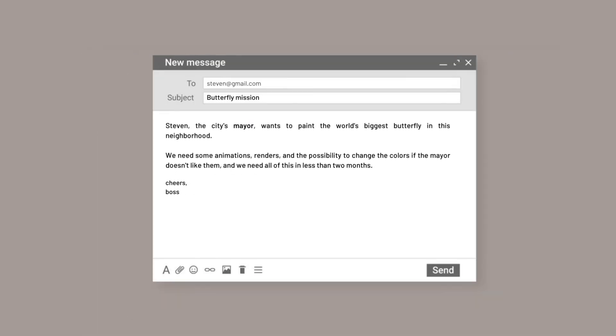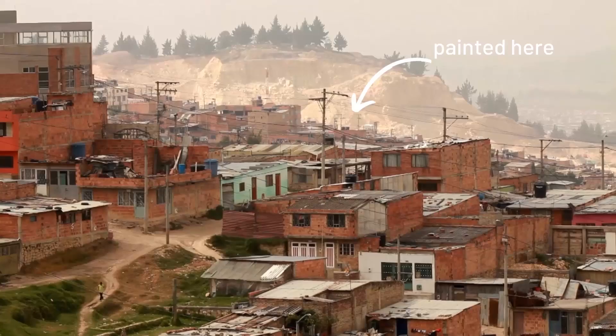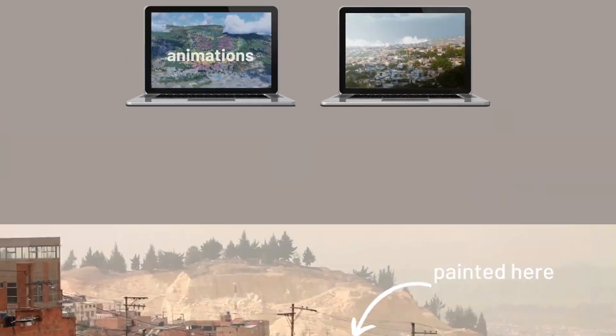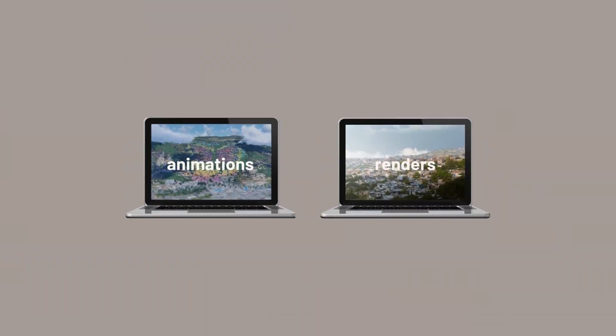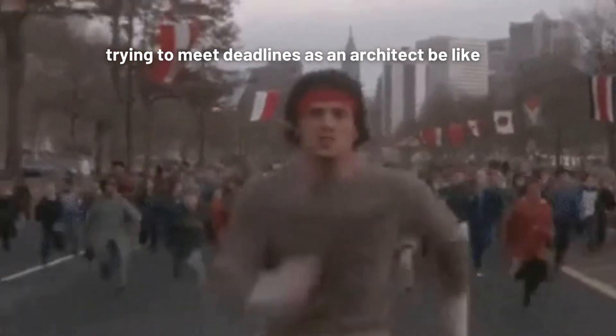Steven, the city's mayor wants to paint the world's biggest butterfly in this neighborhood and we need some animations, renders, and the possibility to change the colors if the mayor doesn't like them. And we need all of this in less than two months.